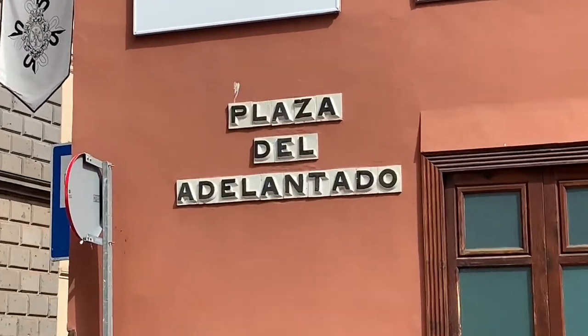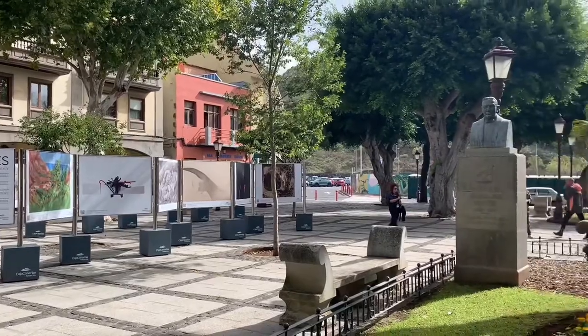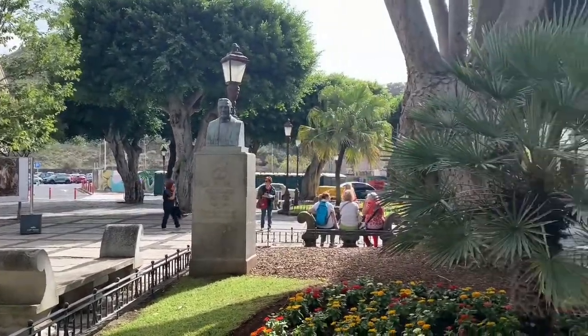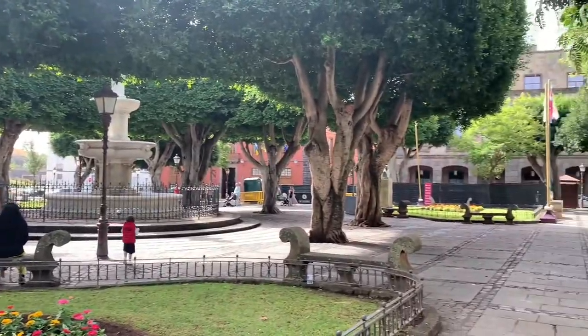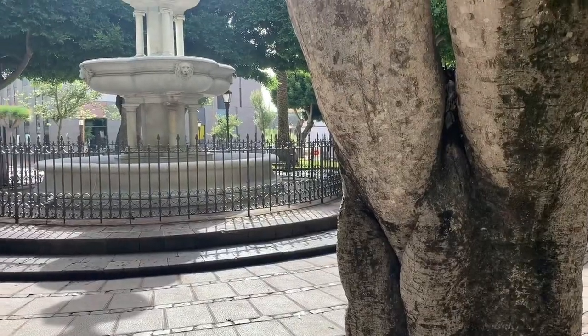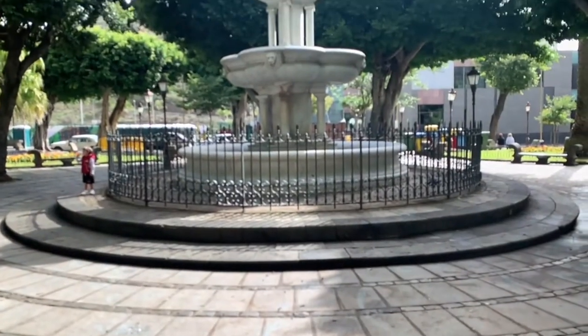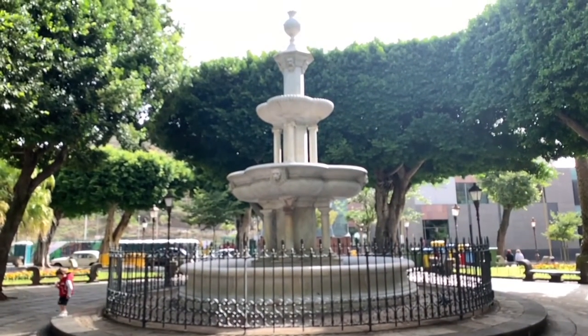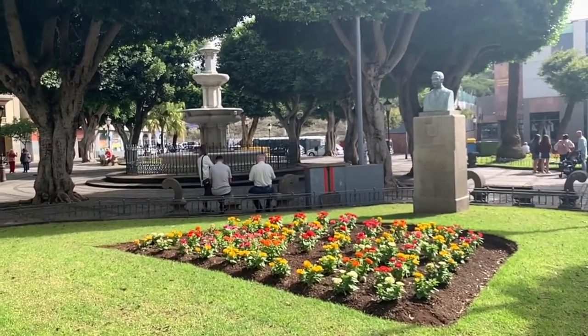We start the tour in this beautiful square — Plaza del Adelantado. We are in the old town and the square takes its name from the person who actually conquered the islands of La Palma as well as Tenerife. It was the main square because of its dimensions and importance. At its center there's a very beautiful marble fountain, so I think this is a very good spot to start the tour.